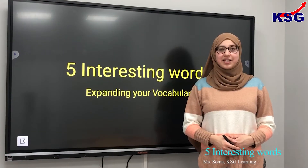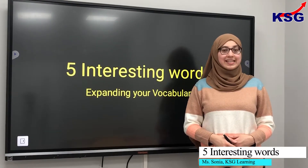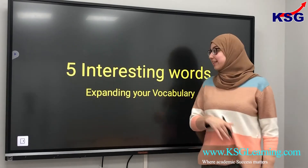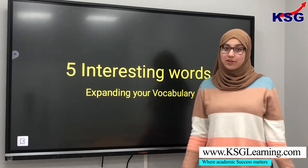Hello and welcome to KSG Learning. My name is Sonia and today we're going to be learning five interesting words that will help to expand your vocabulary.